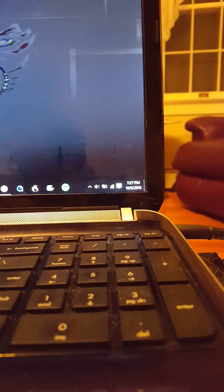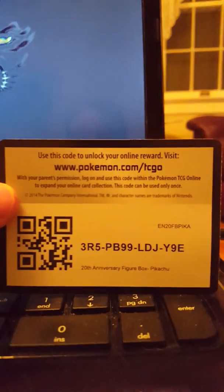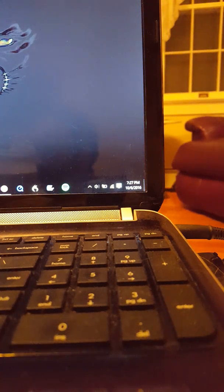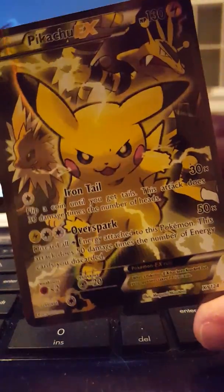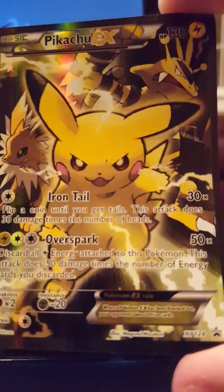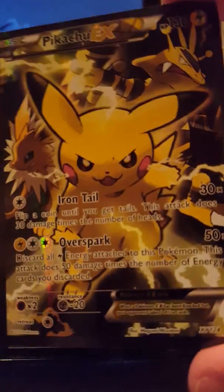So the Pokémon Pikachu EX box has four packs and a promo code — enjoy that, everyone. And then it comes with this Pikachu EX promo card, which is like one of the coolest things ever. I love this — it's like a shiny holo. I love that.